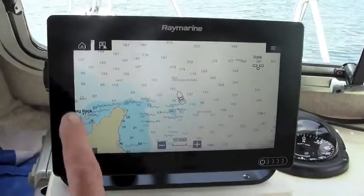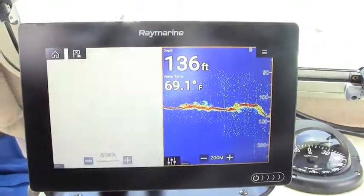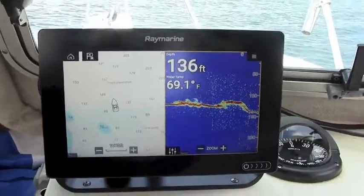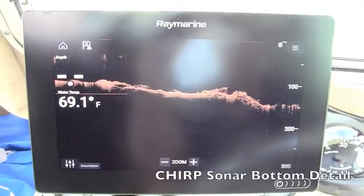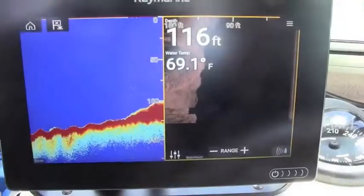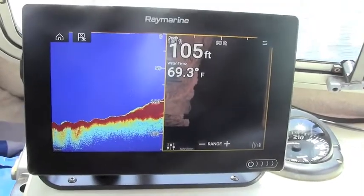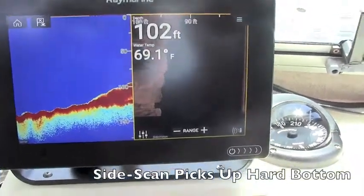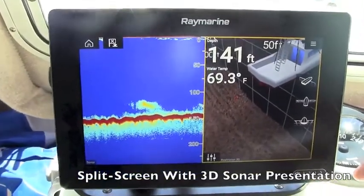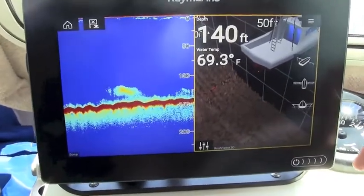Axiom supports Navionics cartography and Lighthouse raster and vector charts, along with easy touchscreen operation whether navigating or searching for fish. We relied on Axiom's CHIRP sounder to provide a high-detail image of the bottom, along with CHIRP Plus side-scanning sonar to pick up structure and hard bottom areas off to either side of the boat. The CHIRP sounder plus unique 3D sonar presentation really helped us pinpoint schools of squid and baitfish holding over the gravelly bottom.